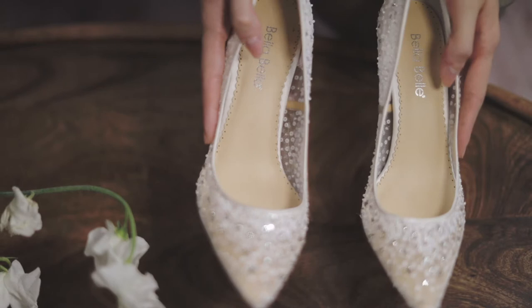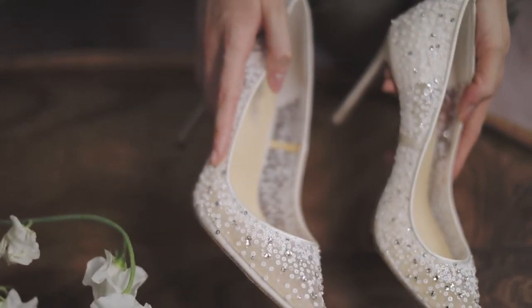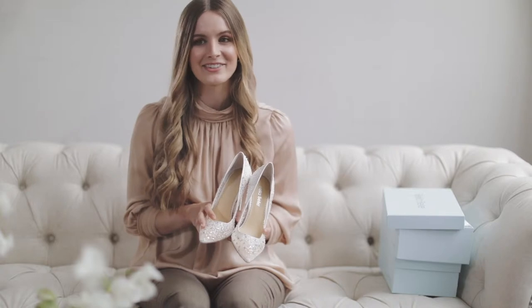The shoes are embellished with crystals and beaded sequins, creating such a lustrous shimmer. I can't lie — they feel like Cinderella's glass slippers, but cuter, more comfortable, and they're definitely not glass.